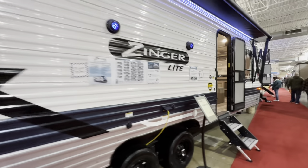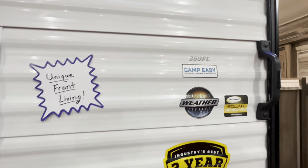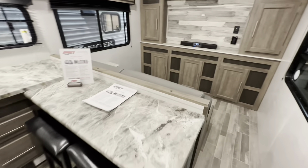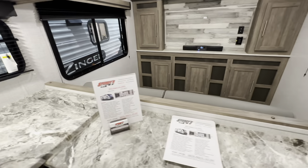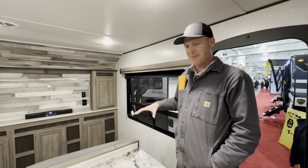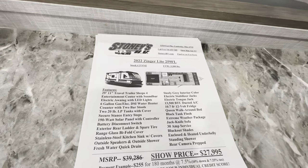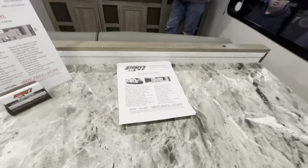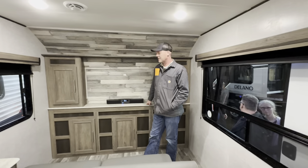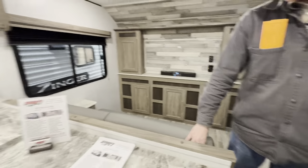Walked by this Zinger Lite - it has a unique front living layout, so we wanted to check it out. It's the 259FL. It says it's got a 200-watt solar roof. This is completely unique, especially for a Zinger - Zingers are more than likely bunkhouses for families. This is a much different layout than I've seen for a travel trailer. It's a 2022 Zinger Lite, 29 feet 11 inches, and the couch faces the front wall.